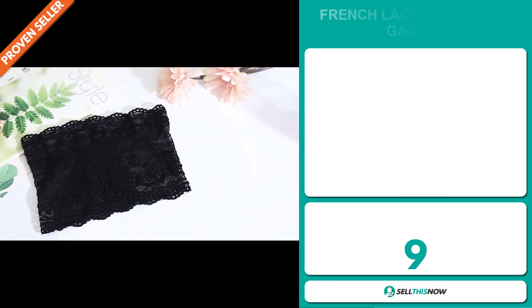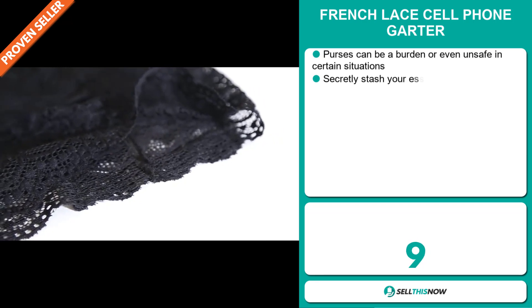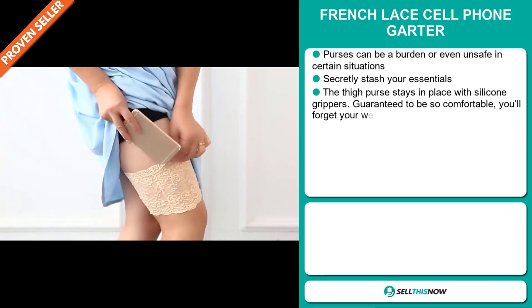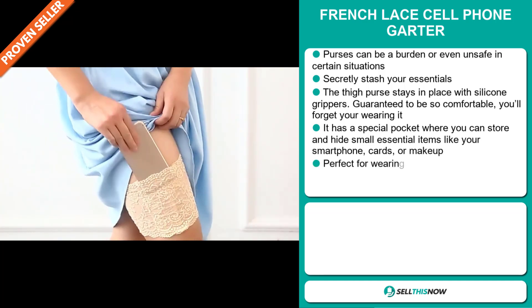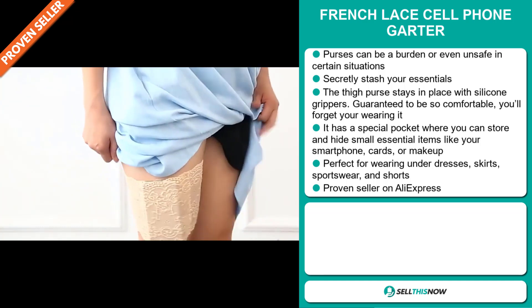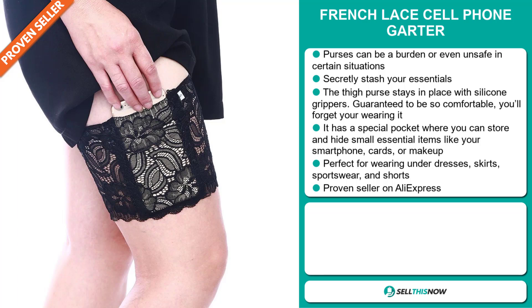Our next product is the French Lace Cell Phone Garter. Purses can be a burden or even unsafe in certain situations. With this item you can secretly stash your essentials. The thigh purse stays in place with silicone grippers and it's guaranteed to be so comfortable you'll forget you're wearing it. It has a special pocket where you can store and hide small essential items like your smartphone, cards, or makeup. It's perfect for wearing under dresses, skirts, sportswear, and shorts.